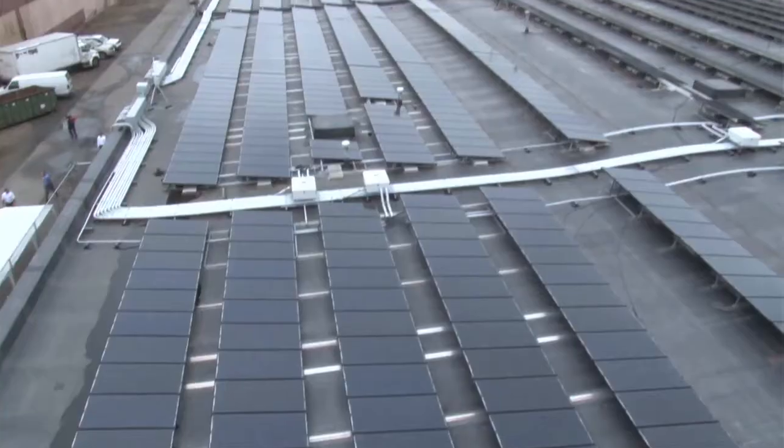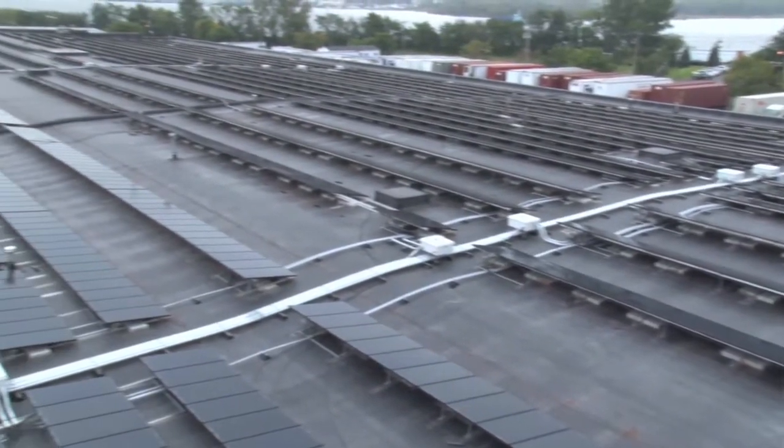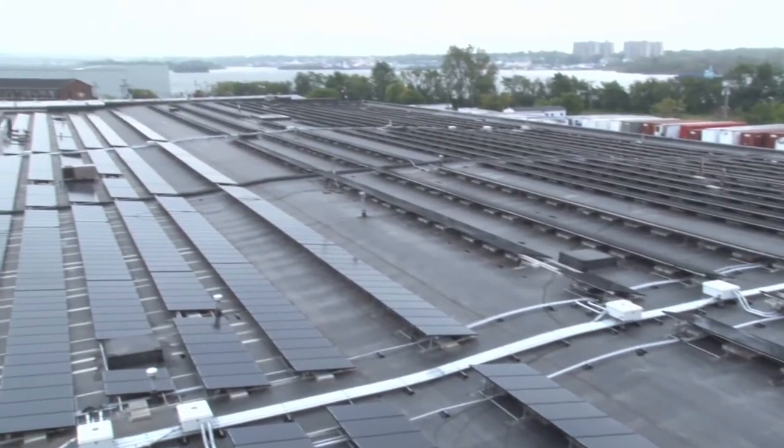It's a 733 kW job. It is the biggest job that Geoscape Solar has done since inception and one of the largest jobs in New Jersey as a whole.